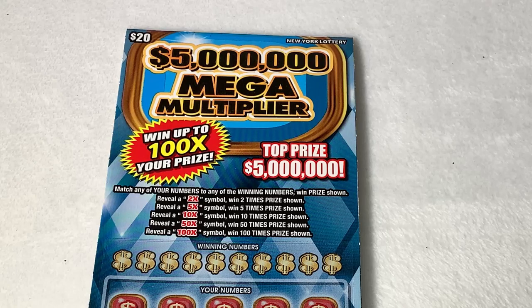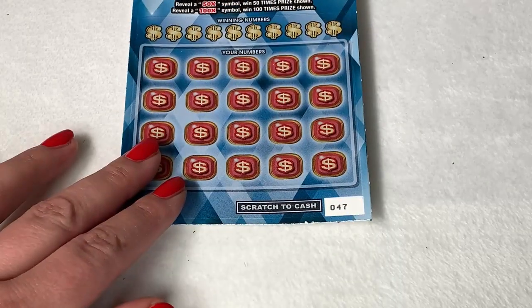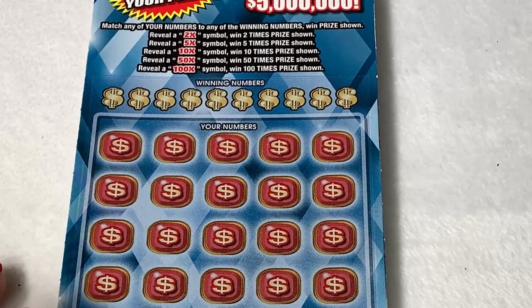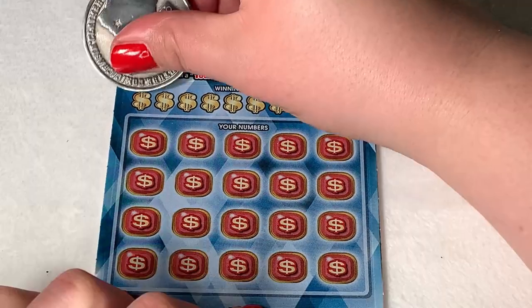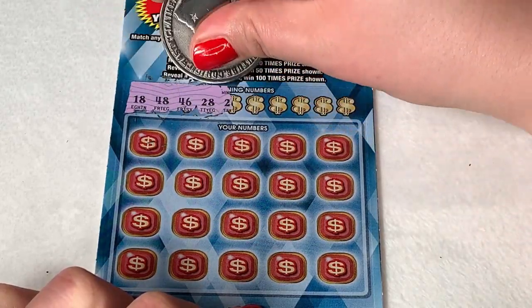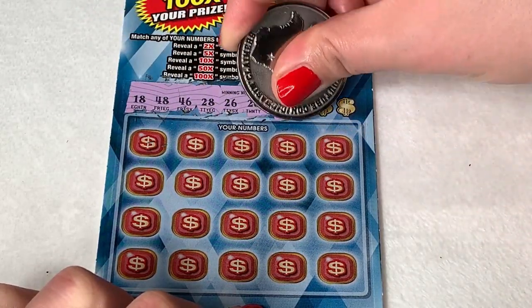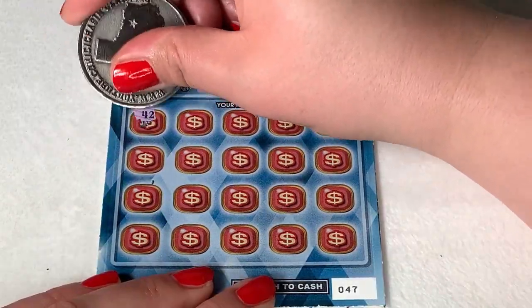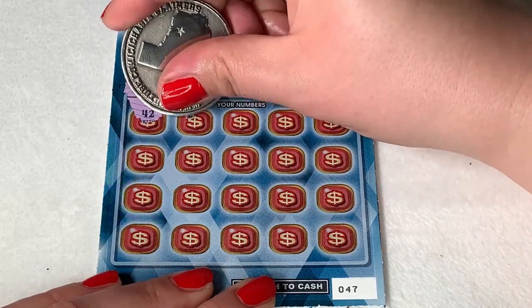Okay, so Mega Multiplier — this is match your numbers: 2x, 5x, 10x, 50x, 100x. We have four of these, tickets 47 through 50. Let's see if we can snag a win. Our numbers to match are 18, 48, 46, 28, 26, 20, 44, 34, 35, and 21.